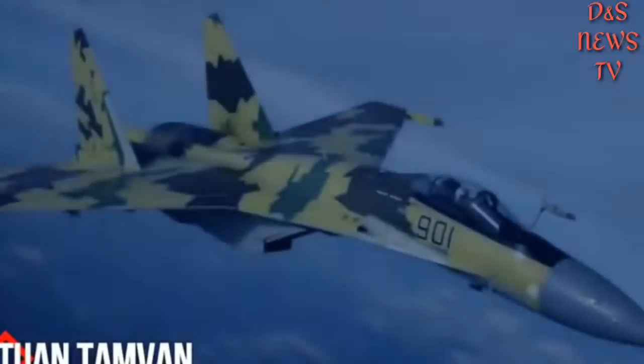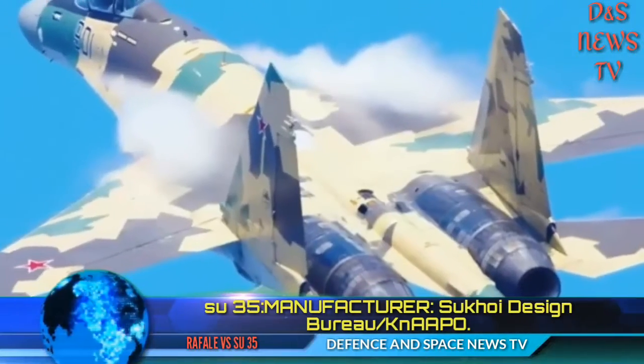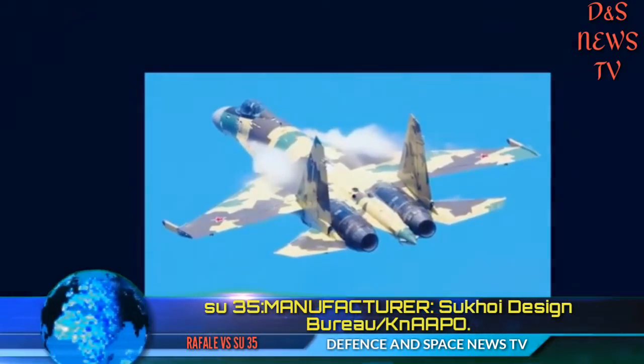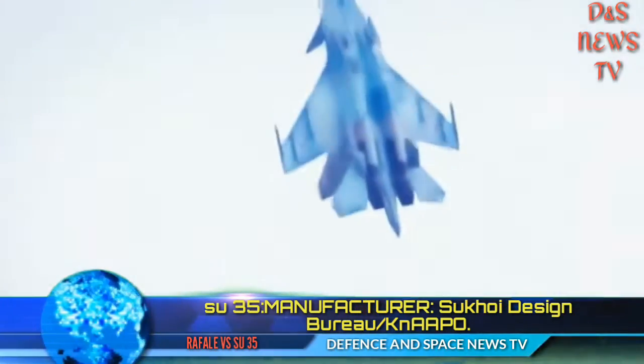Now about the Su-35. Manufacturer: Sukhoi Design Bureau and KnAAPO. Role: Multi-Role Fighter. Generation: 4++.